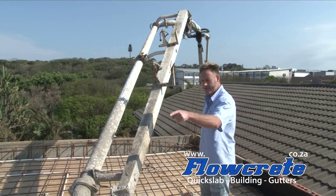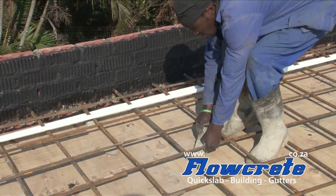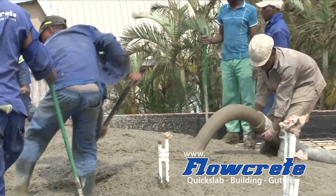We are placing spacers underneath the reinforcing. As you can see, we are raising the reinforcing. That is so that we get cover, so that the concrete can get all around the steel nicely — enough cover.